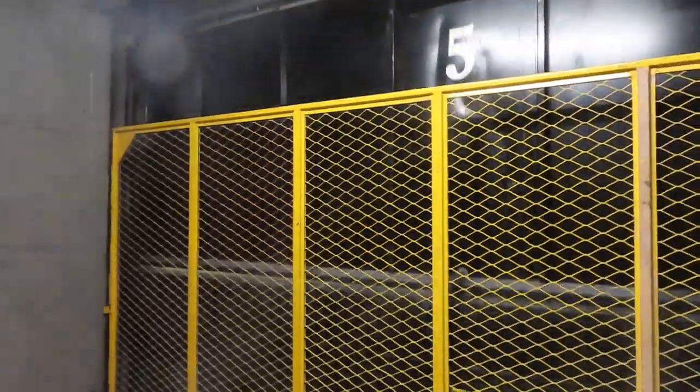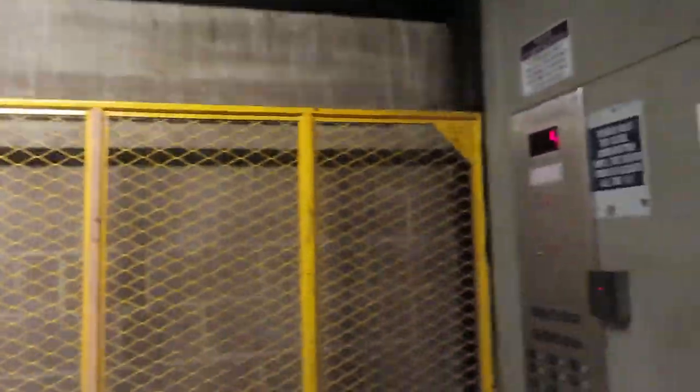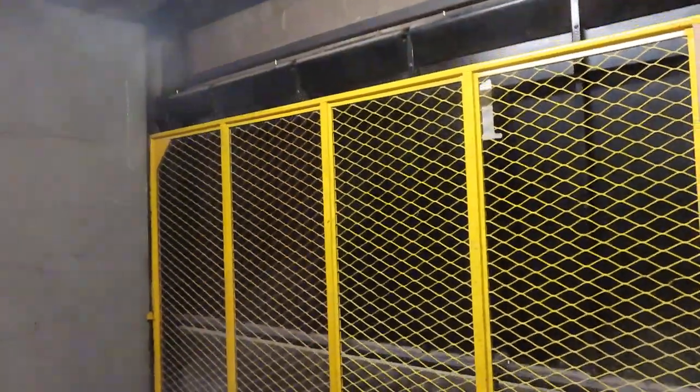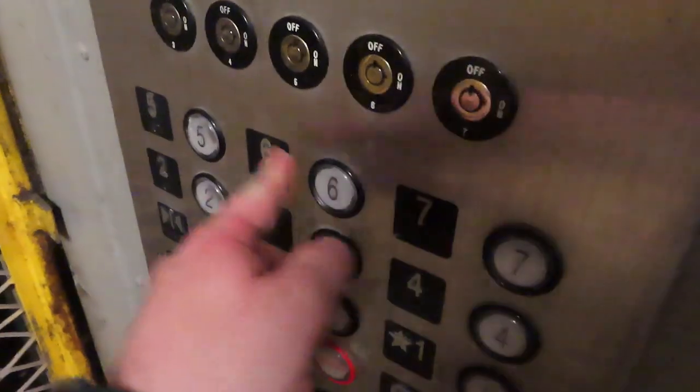Let's go to the side of the way. Okay, let's do this. Let's go to 7 and get off at 5. Don't push it yet — I want to look at these buttons. And now.